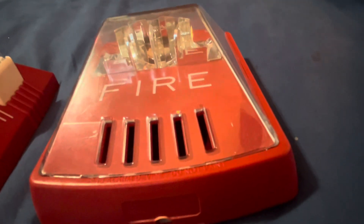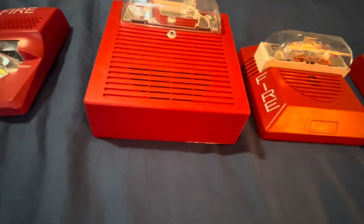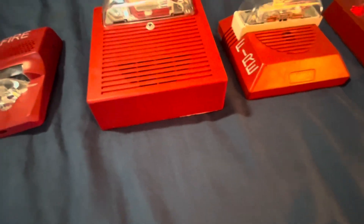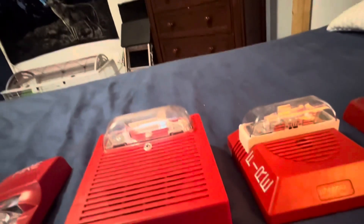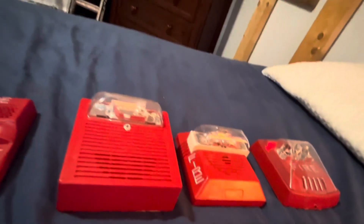The Wheelock Exceder is kind of common, kind of not, at the same time — but they are common, I will say that. I wouldn't say very common, but they are common. The Wheelock AS I would say is common, but not very common, because I do see these a lot. They're kind of different — common or uncommon, but I still see these around a lot.